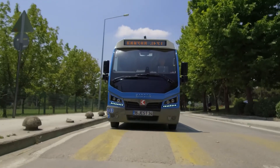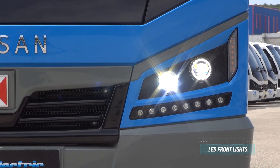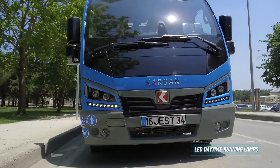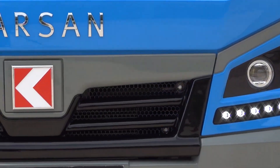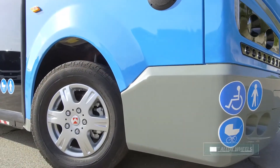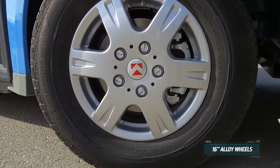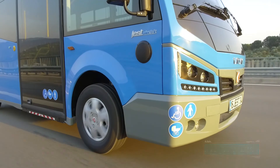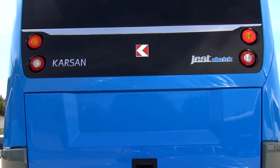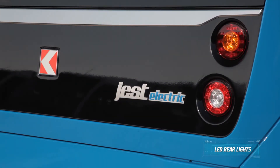It is a privilege to travel with Jest Electric. LED front lights and daytime running lamps are some elegant details of its sharp style. It gathers attention with honeycomb front grille and 16-inch alloy wheels. Its elegant rear style completes the harmonious exterior design with piano black details and LED rear lights.